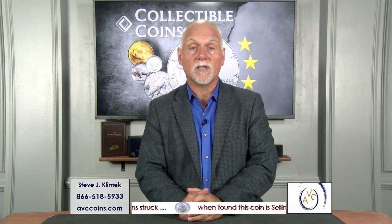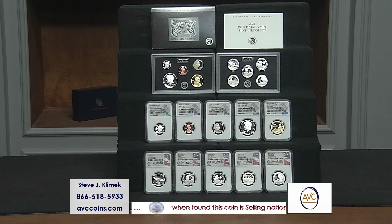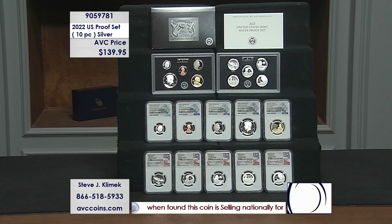The 2022s are out. We have the silver — even better than that, we have the silvers in 70. Take a peek at these. The top two shelves are the OGP: the 10-piece set with two sleeves, brand new packaging from the U.S. Mint for the brand new program, Women Making History.